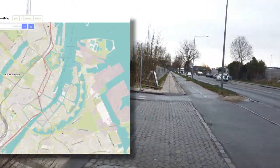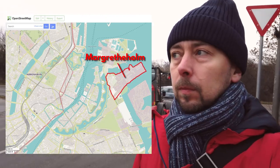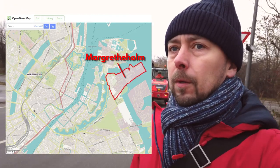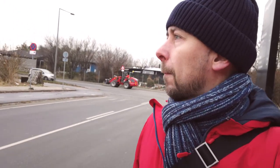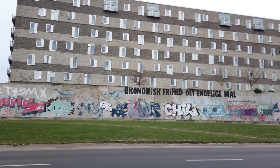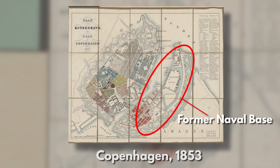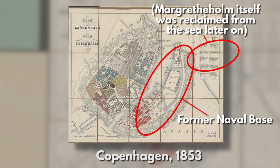I've got off the bus in a neighbourhood called Margretheholm in the Industrial Harbour area on the east side of Copenhagen. It's not Copenhagen's most beautiful area — Hans Christian Andersen it is not — but there are reasons why it looks like this. The area around here used to be a massive naval base until the Danish Navy abandoned most of it in the 1990s.